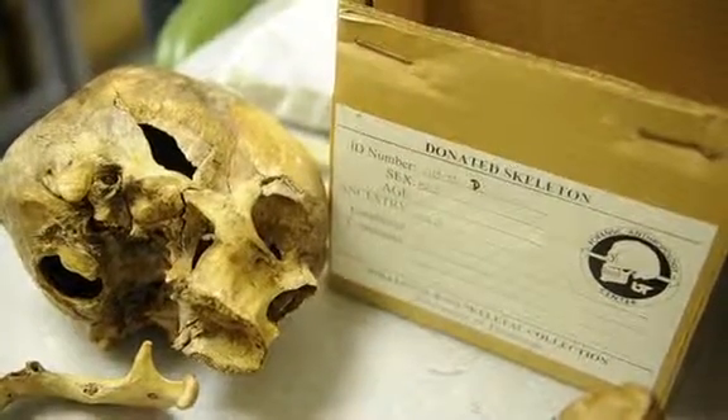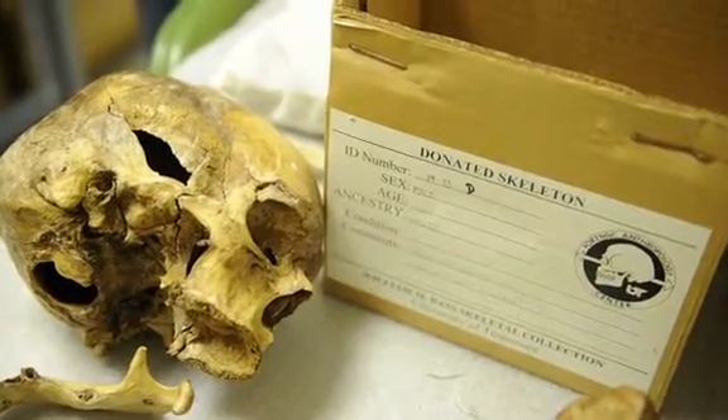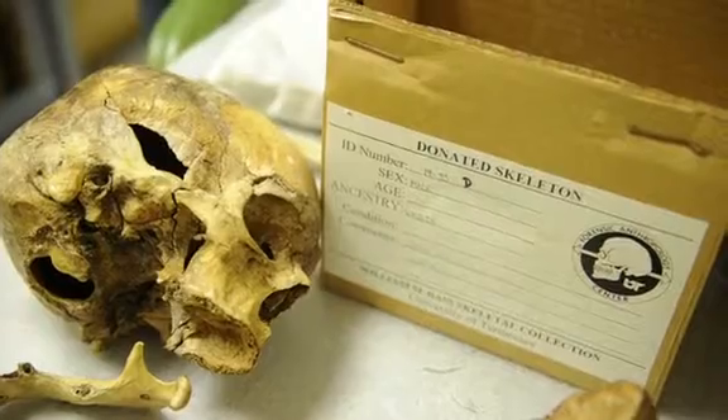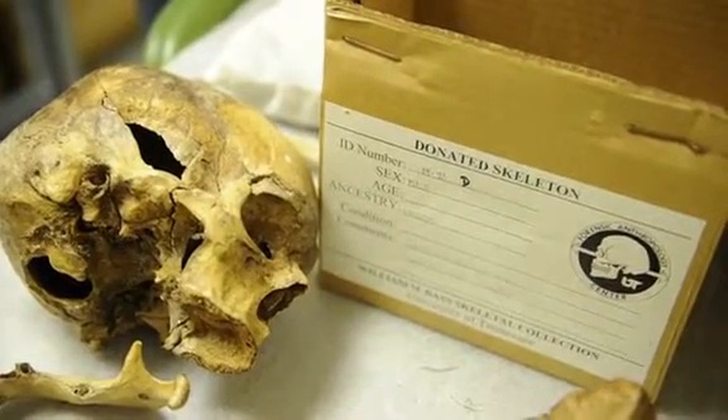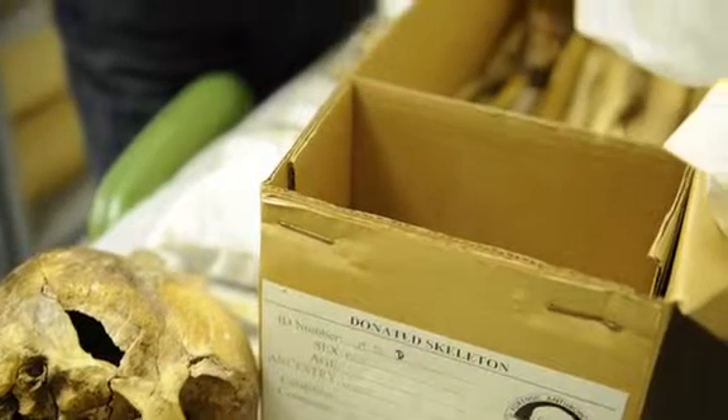I have 55 cases in NamUs. Some of those — three or four — do not belong to me per se; they are from the Nashville or Memphis area. But this dates back from 1971 to today, so there are a lot of cases.